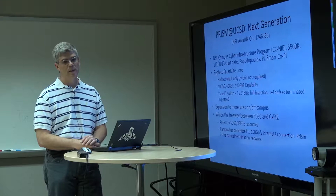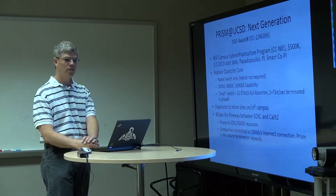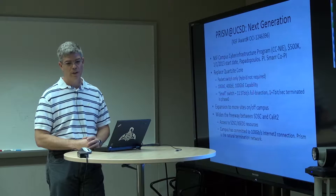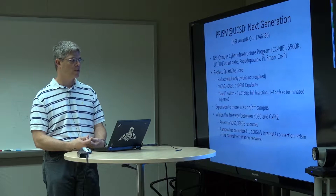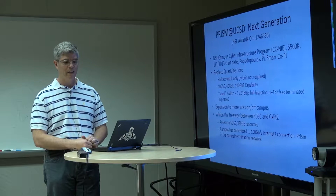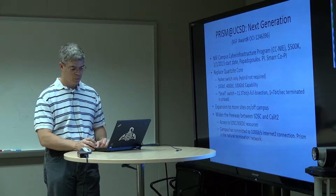The capability of the Arista switch includes 10, 40, and 100 gigabit Ethernet capability. It's a full bisection fabric. The way I like to describe it is that when we connect labs from around campus into this switch, we're giving them — at Ethernet — the switching backplane we have inside of commodity clusters. We were also able to widen the data freeway between CalIT2 and SDSC, so that any lab connected to PRISM had a large pathway to the supercomputers at SDSC.